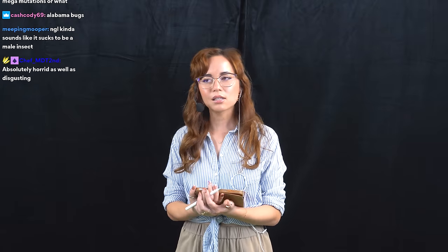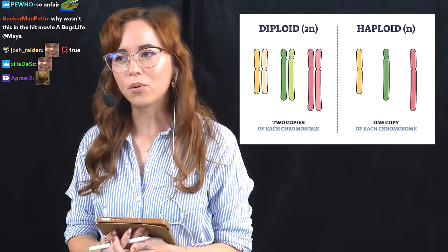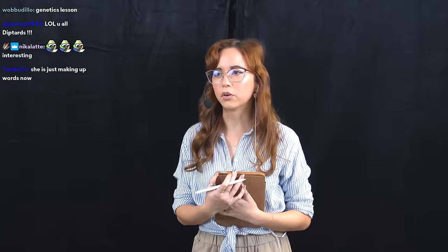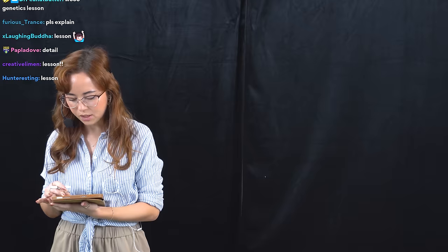A lot of bugs have to have sex with their brothers and sisters because their lifespans are short and they have a limited ability to travel. So why can bugs have so much incest and we can't? Because we are diploids. Bugs have a system called haplodiploidy. I can either explain this in detail with a genetics lesson or just tell you — okay, a lesson it is.